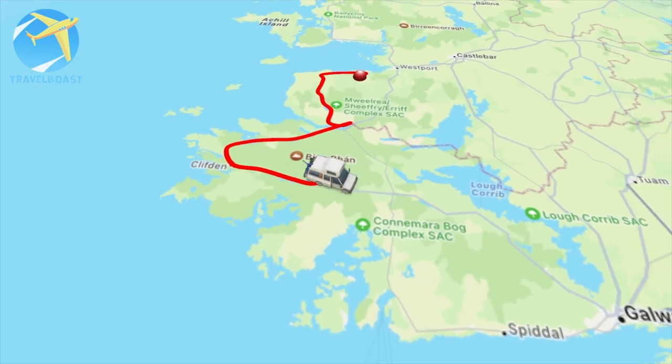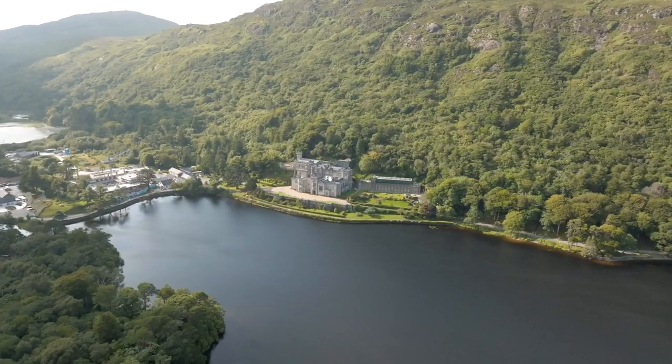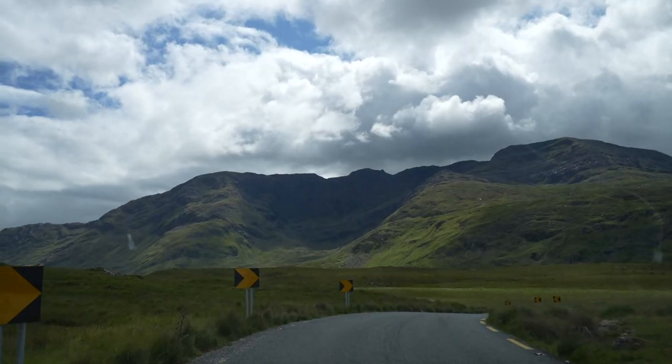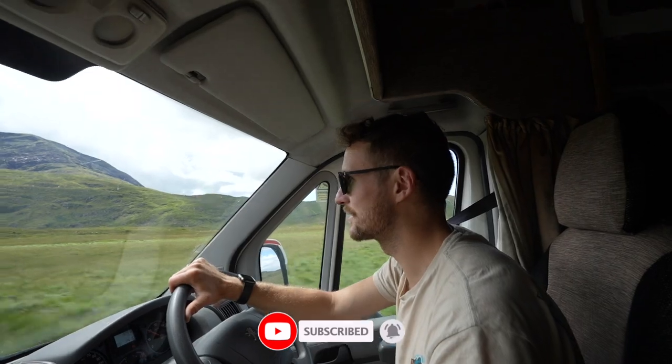From here we hit the road on the long journey south, stopping off at the variety of stunning beaches and ancient castles dotted along the way, as well as soaking up the beautiful scenery that this part of Ireland is so famous for. That is a seriously impressive mountain.